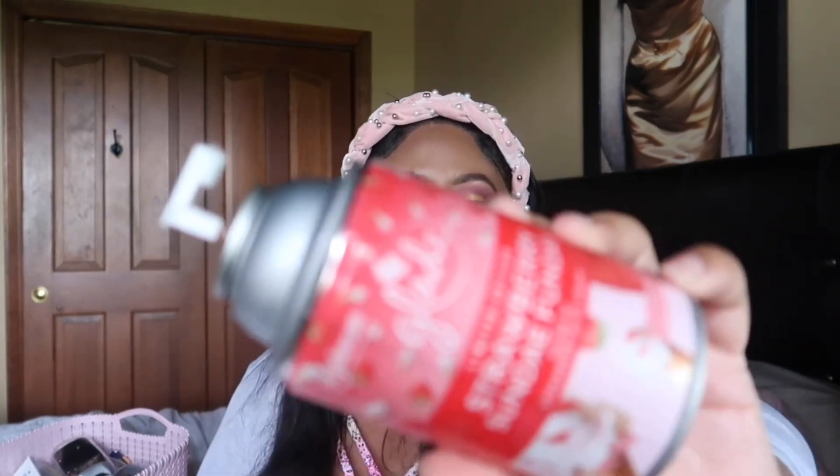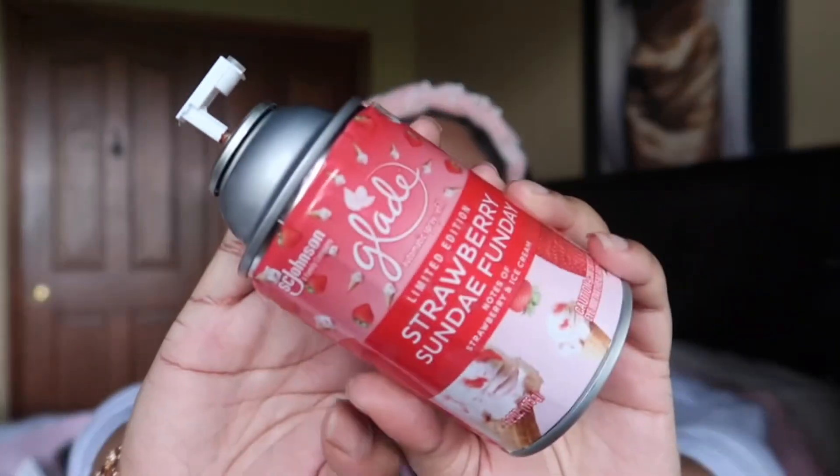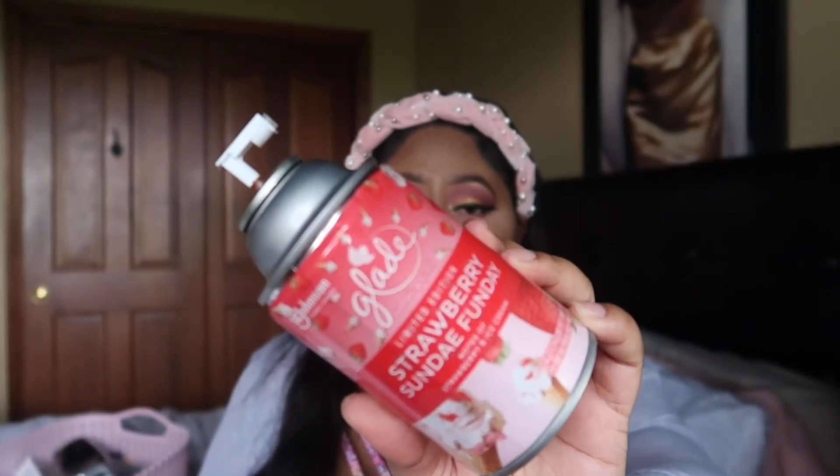I finished a Glade Sunday Funday little room spray that goes in the automatic room sprayer. I fell in love with this scent — it smells just like strawberry ice cream, very appropriate for spring and summer. If you can still find this, I'd definitely get my hands on it. I think I only bought one, which is a shame, but if I find it again I'll definitely be picking it up. I got this from Walmart.